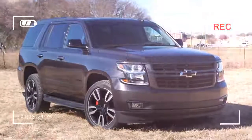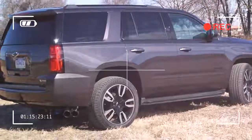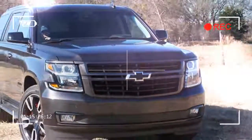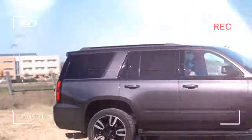The Tahoe competes head-to-head with the Ford Expedition. Let's assume for the moment that the GMC, Cadillac, and Lexus editions aren't really in competition with their economy brand cousins.